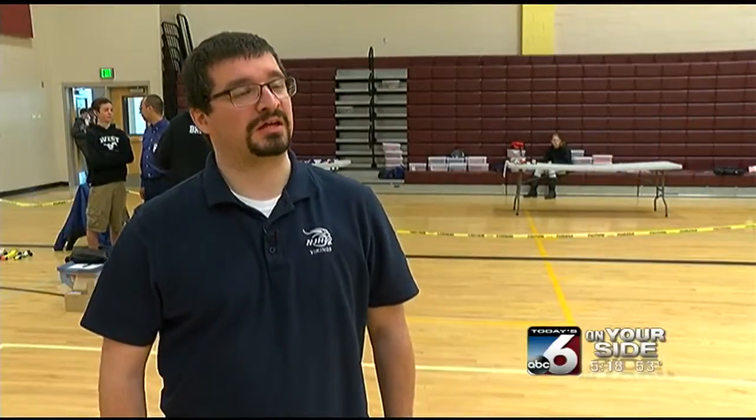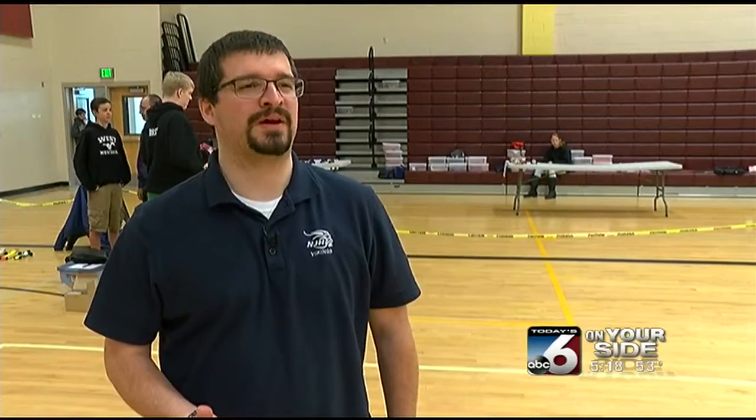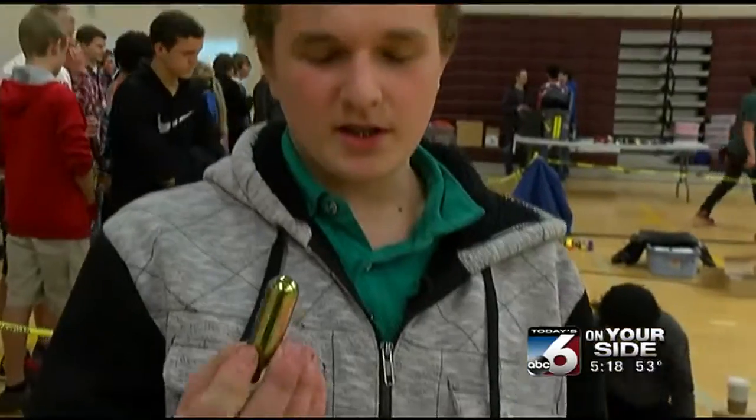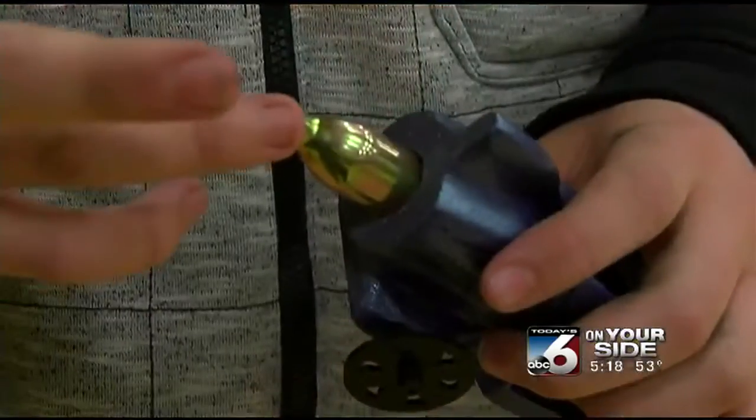Mass and aerodynamics — if they can get the mass down, get the weight down as low as possible, as well as making it smooth and slick. Students built the car so that a small CO2 tank fits inside. This is a CO2 cartridge — it punches a hole into it, and then it'll just shoot off.